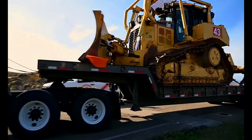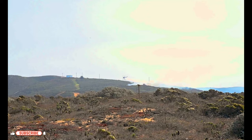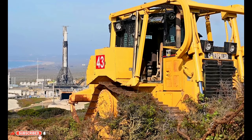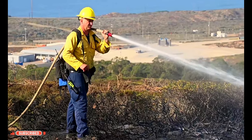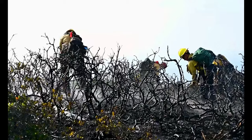Because of our crews that were on standby, we were able to respond fairly quickly and get a handle on the fire. We were able to get on scene, get our dozers up there to initiate some dozer breaks and circle the fire, essentially getting rid of those fuels around the fire.